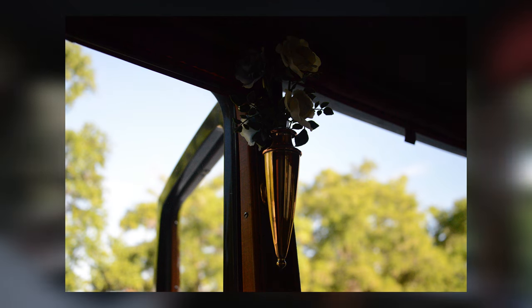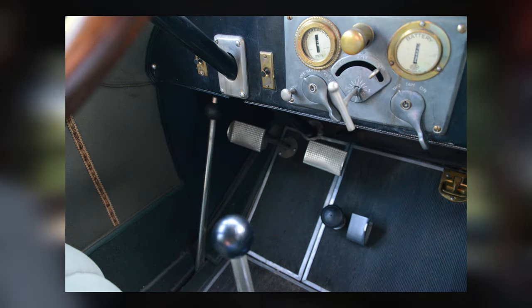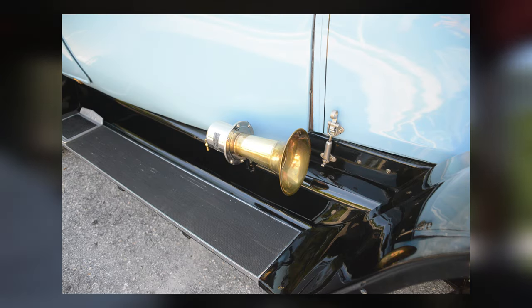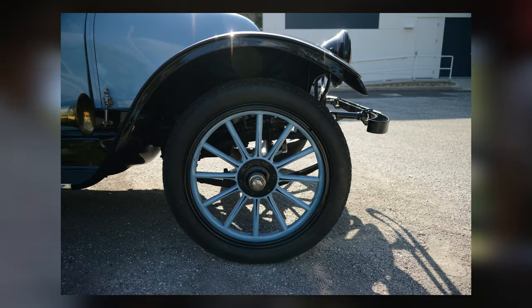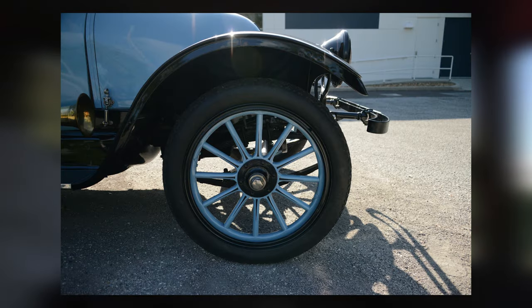The first Franklin model arrived in 1902, named the Runabout Model. After the success of this model, Franklin gradually increased their model lineup to include roadsters, sedans, limousines, and trucks. While producing and selling a good amount of cars, Franklin never made a substantial profit. In fact, the only year that Franklin was able to produce a dividend for its investors was in 1925.